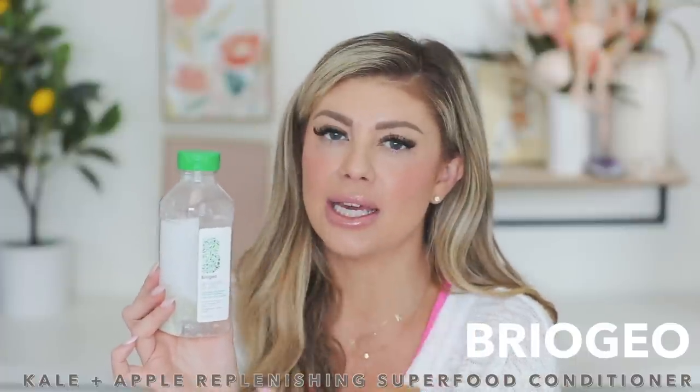Next up is the Briogeo Be Gentle Be Kind kale apple replenishing superfood conditioner. I originally had this for me, used it, and didn't really like it — it didn't make my hair feel soft enough. It's great because it has no harsh sulfates, silicones, or parabens, but I feel like it actually worked best for my daughter Riley's hair. She has very long, thick hair and it did awesome for hers, but for me I wasn't a fan.